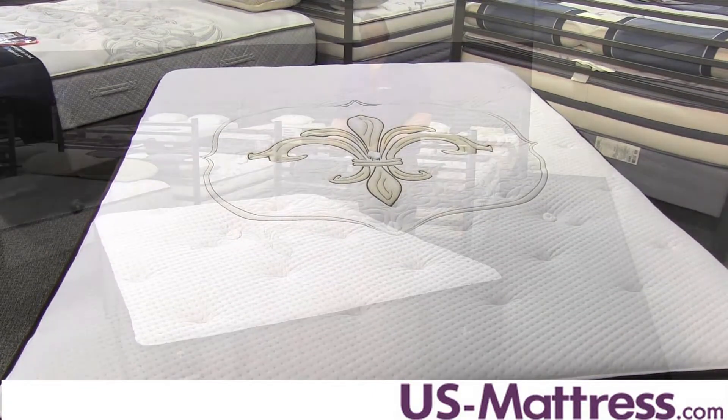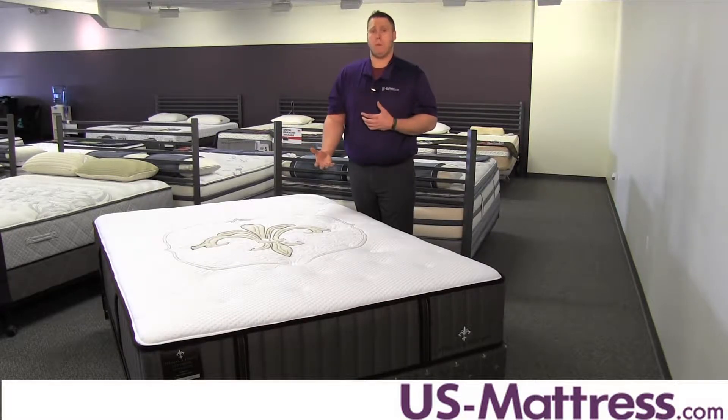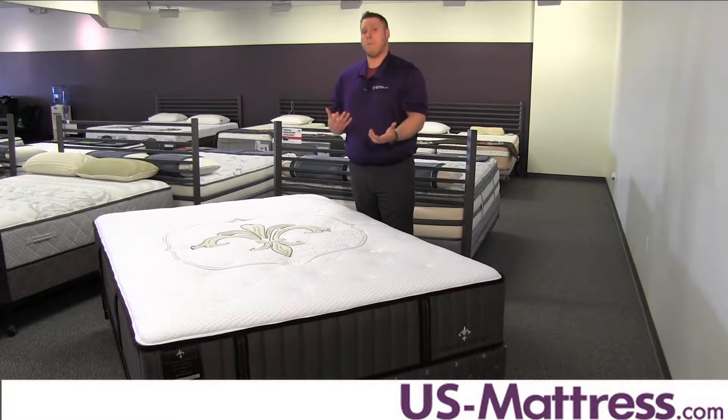The second padding layer in this mattress is going to be the Smart Latex, which has the same benefits as the Prima Cool Gel Memory Foam, except it's also antimicrobial and anti-dust mite, which is going to give you a more healthy sleep environment.